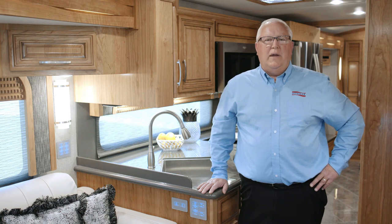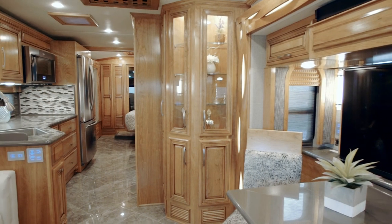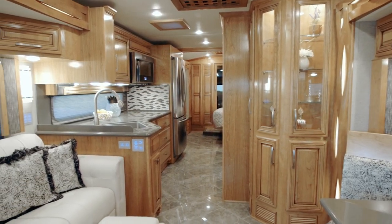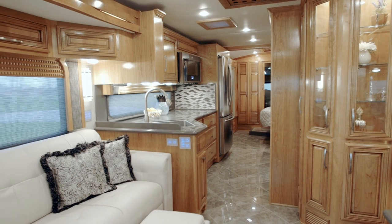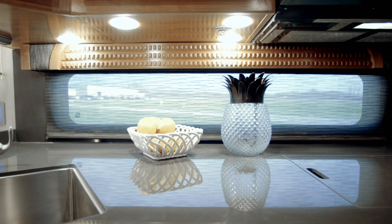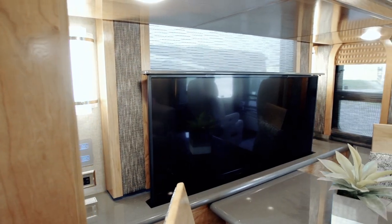I'm Dave Garl, Account Manager here at Newmar, and I want to take you around the new 2019 Newair. Measuring 33 feet in length, the 2019 Newair is a premium coach with tailored proportions, delivering an SUV-like driving experience with luxury usually reserved for our 45-foot coaches.